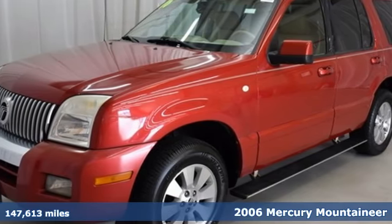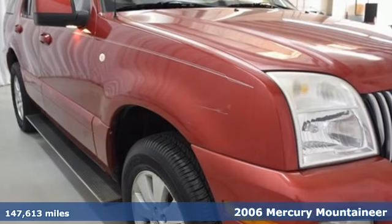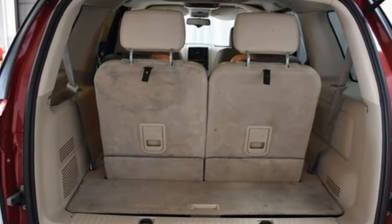It's a 2006 Mercury Mountaineer. Standard amenities include power windows, power exterior mirrors, a roof luggage rack, air conditioning, privacy glass, cruise control, and an awesome CD audio system.